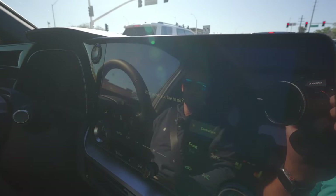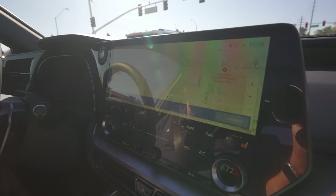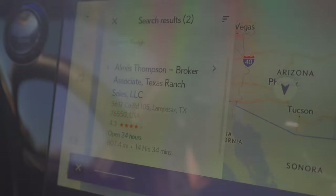We also discovered it has voice commands. Hey Lexus, take me to Lexus, Texas. It found two results — the first being Lexus Thompson, broker associate at Texas Ranch Sales LLC on County Road 105. Shout out to Alexis Thompson, I hope she's doing well. If I ever need a ranch for any reason, I'm calling her. The system then kept listening and asked me to please try again at a louder volume — so I told it to please stop listening to me.